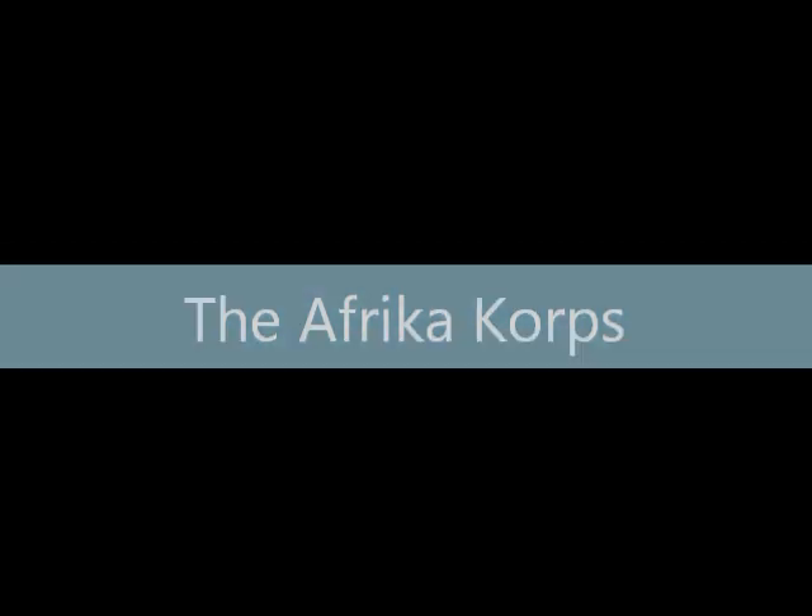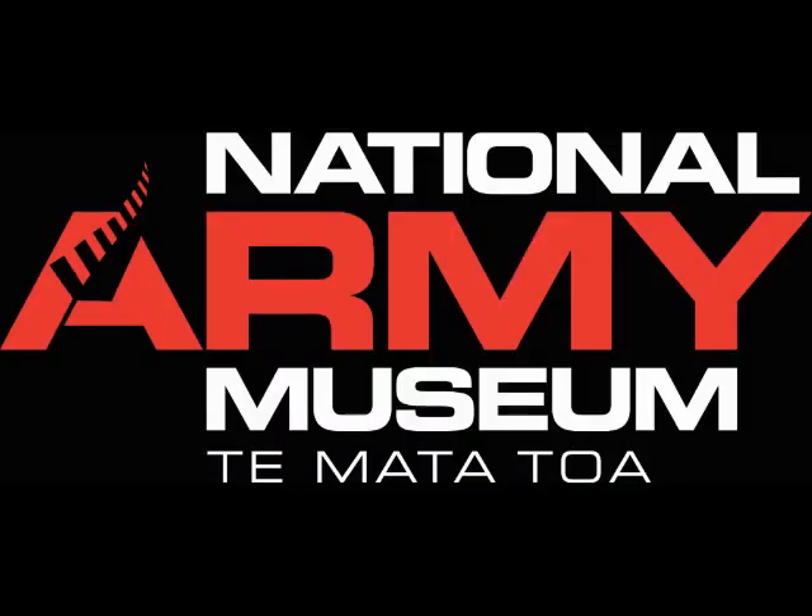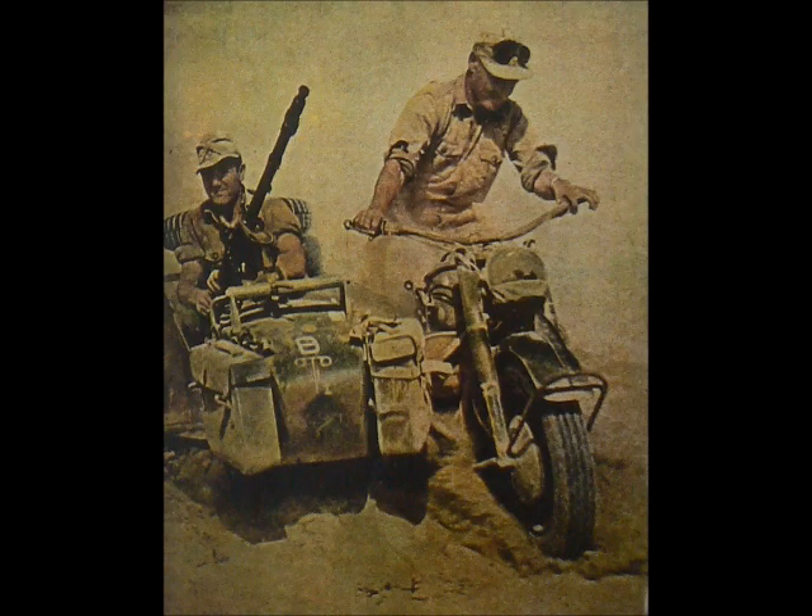After Greece and Crete, the New Zealand Division was sent to the western desert of North Africa. The Kiwis initially came up against the Italians, but as they collapsed and would eventually surrender, Hitler ordered troops into the area. The force was named the Afrika Korps, and came under the leadership of the outstanding German commander General Erwin Rommel, who would later become legendary in North Africa and earn the name the Desert Fox.